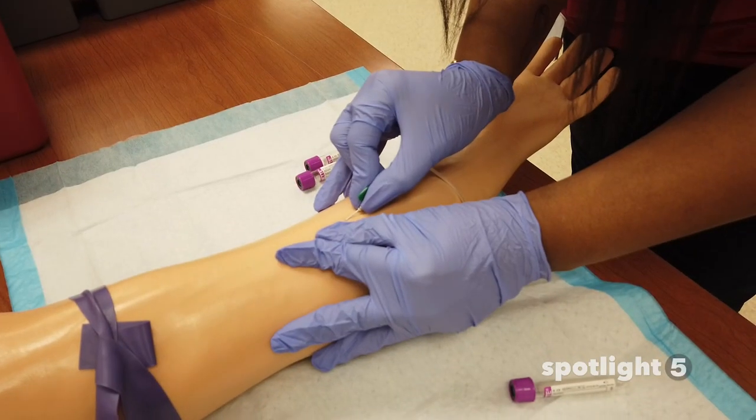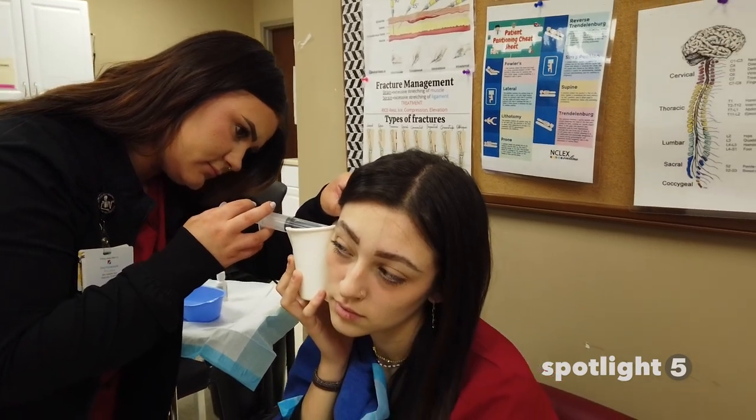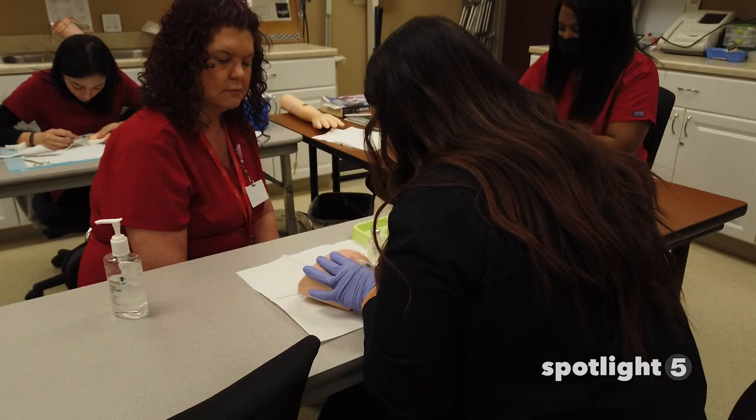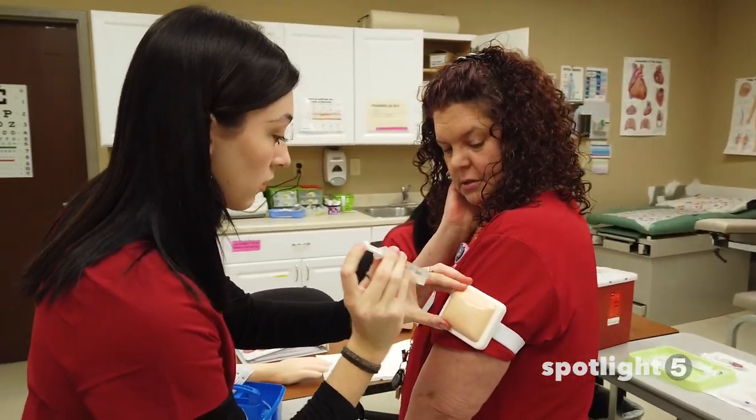We're learning venipunctures, and then we do our skills and our hands-on at the end of the day — lecture and then hands-on training. And the one thing that's different with medical assisting is we actually learn on each other. So we learn how to give an injection on each other, so we know what it's like to work on an actual patient.